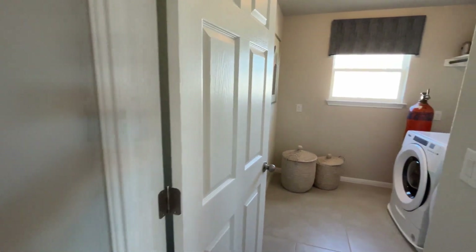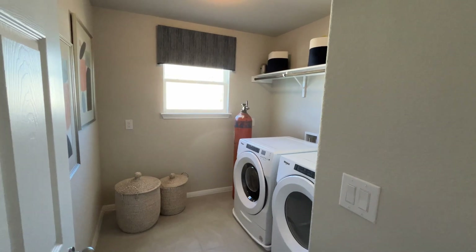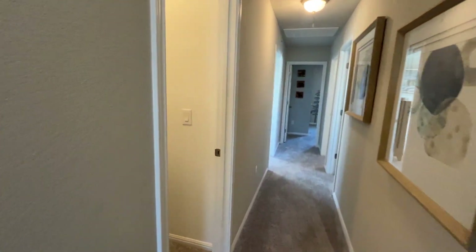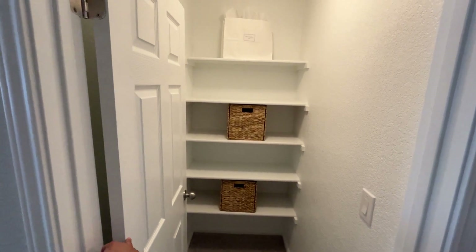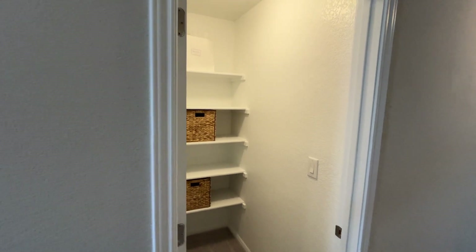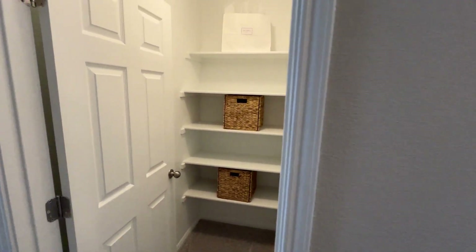The washer and dryer will be on the second floor, which could be a hassle, but there's only one bedroom on the first floor so it shouldn't be much of an issue. We've got a closet to put all the necessities — with the holidays coming up, this would be great additional space for holiday decorations or whatever you need.